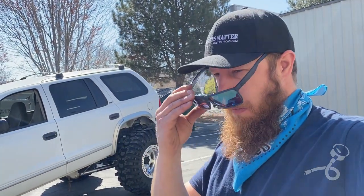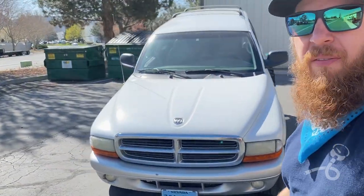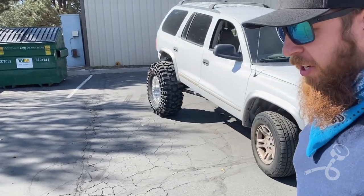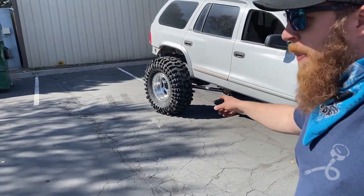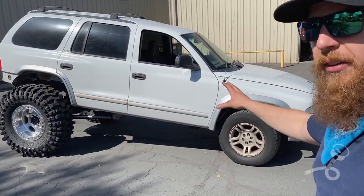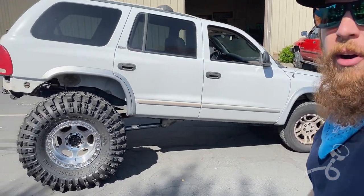Alright guys, for those of you who aren't aware, this is the Dreadnought Durango. It's a 2002 Dodge Durango with the 5.9 liter V8. I've got a bunch of videos on it so you should check out my YouTube channel. I've got the back half done and the front half not done. The front's going to look like the back eventually for sure. But let's just have a quick walk around here.